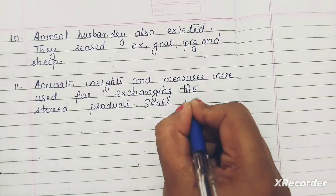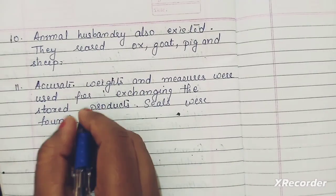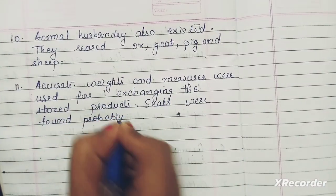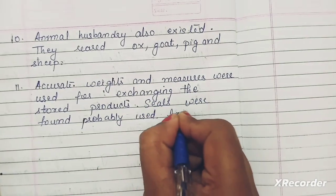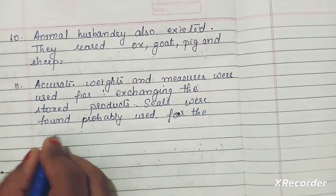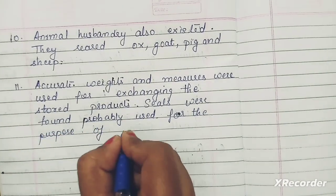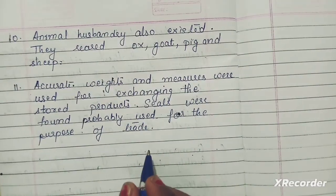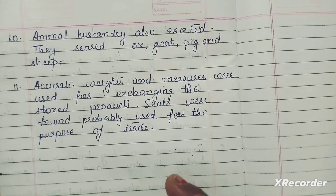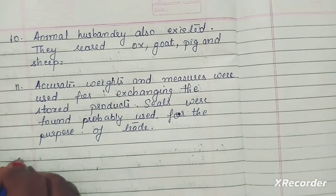Seals were also part of Harappan civilization. If you are unable to read what is written, just zoom in on your mobile and you can read clearly.